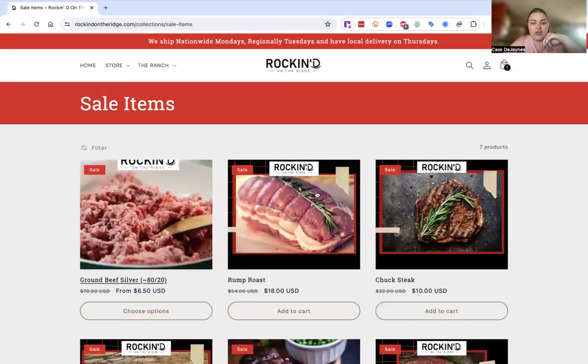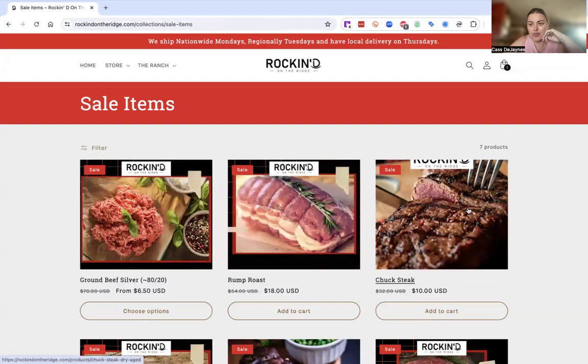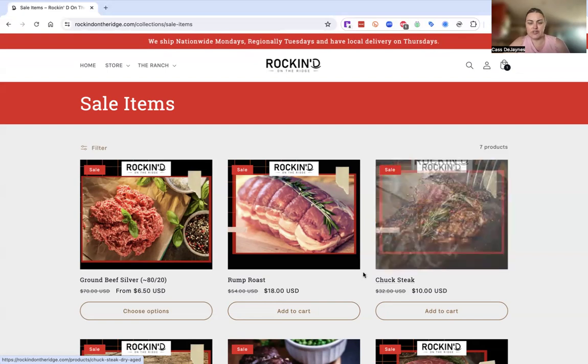We also have our sale items in addition to our premium steaks and roasts. Sale items are any items selling below retail value currently. You'll notice anything selling below retail value is going to be in here — maybe not below our normal value, but if it's below retail value, it's going to show up in here.